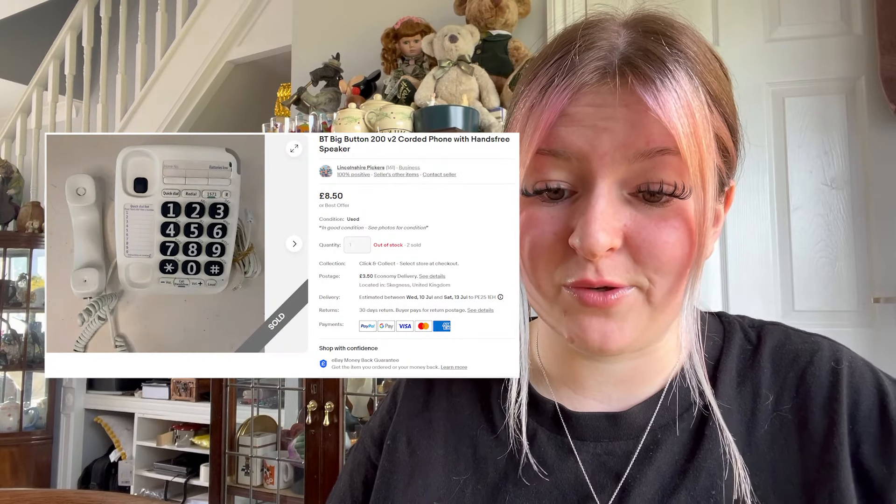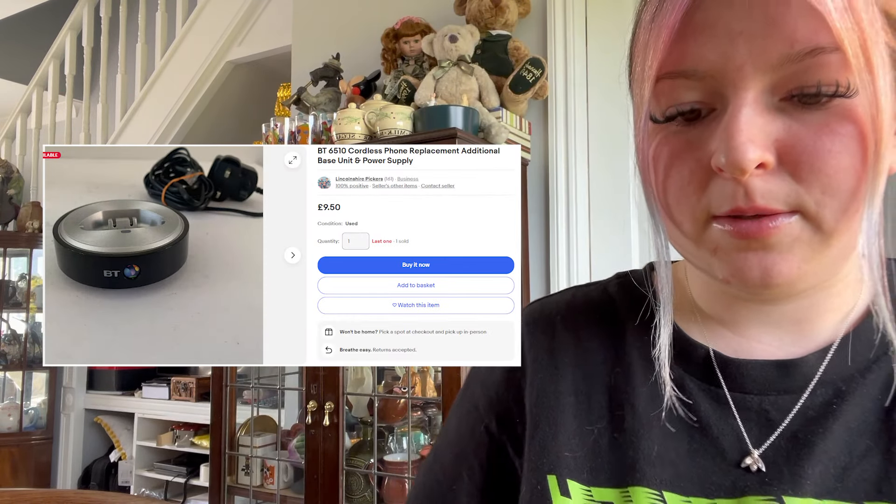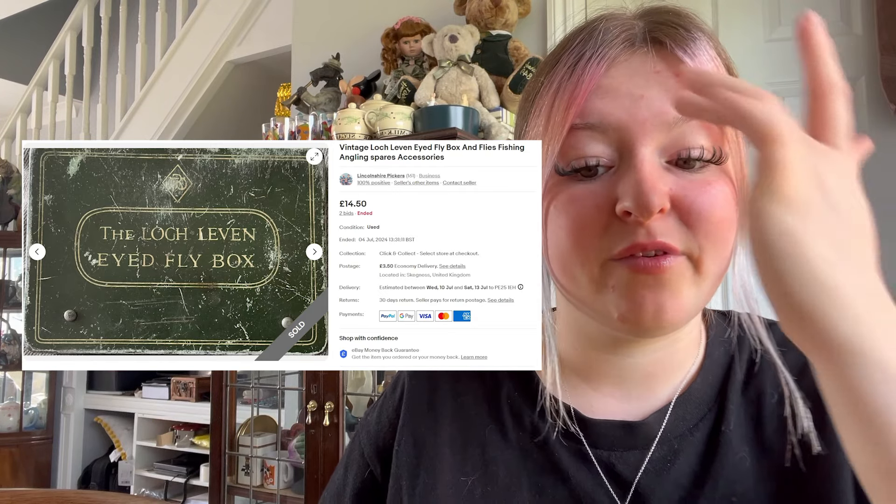We sold a big button phone for £8.50 plus £3.50 postage. We sold a base for a phone for £9.50 free postage. We sold some vintage Locke & Eye fly box fishing items for £14.50 plus £3.50 postage — I think that was on bids and I didn't pay much for it.